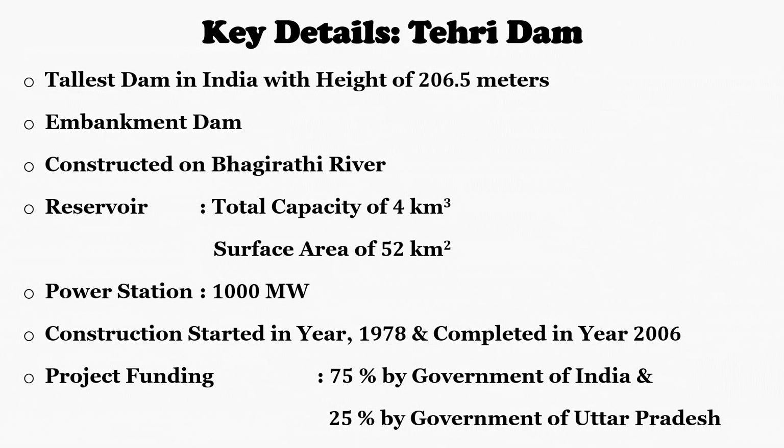As you might know, till November 9, 2000, the current Uttarakhand was a part of the state of Uttar Pradesh.